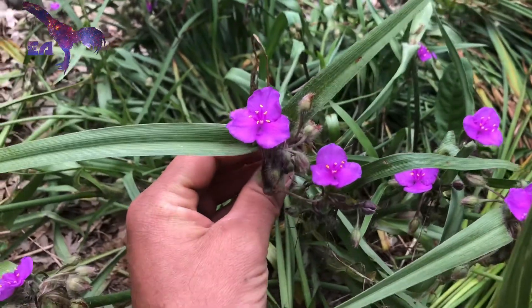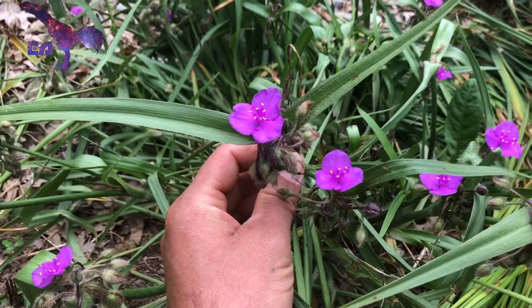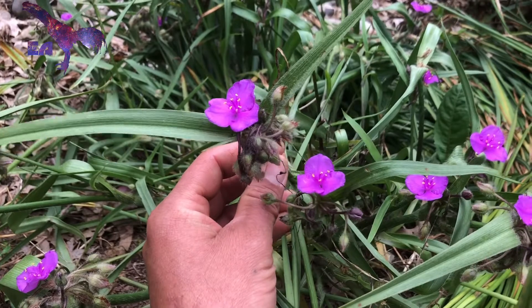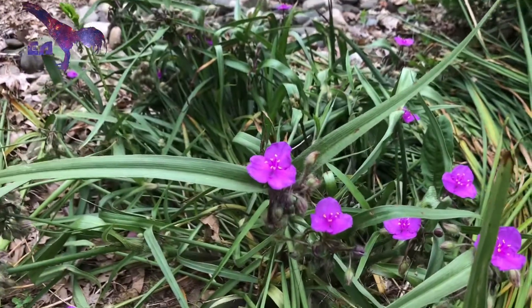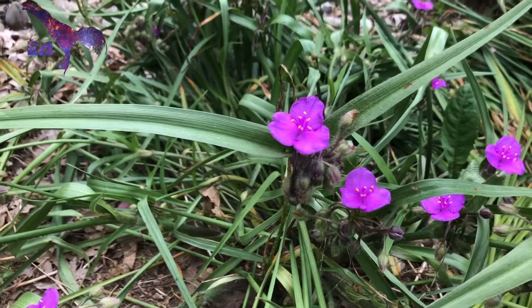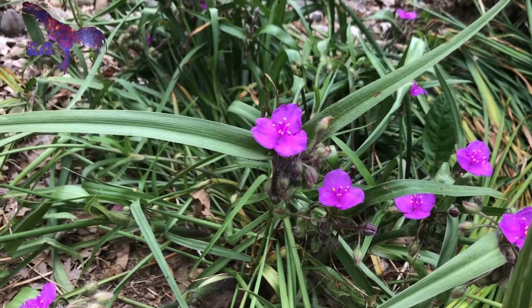This Tradescantia is Tradescantia 'Tough Love,' which is a Chicago Botanic Garden introduction. Many years back — probably at least six years ago — my wife was sent some sample plants of this variety. Three, actually.